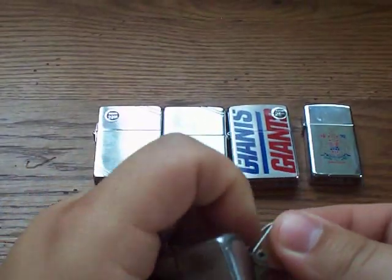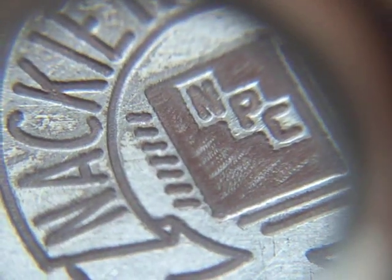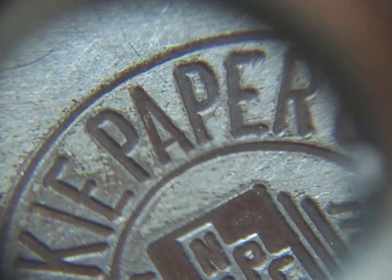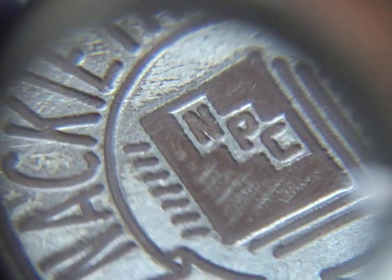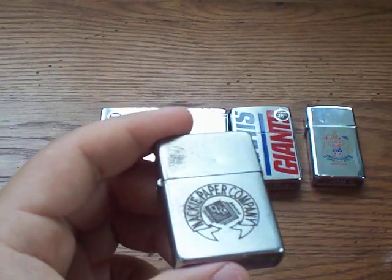Let's get a close look here. You can see the deep engraving — even though it's a little dirty you can see it's silver underneath. This lets me know this is a nickel or steel case. Only certain years were made of steel, so I do know this is nickel, not brass.